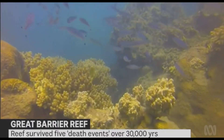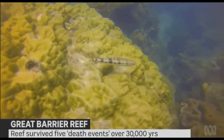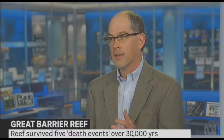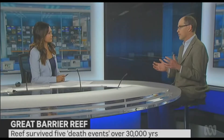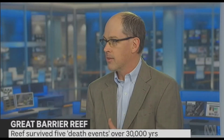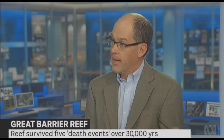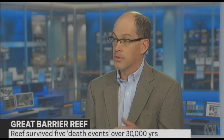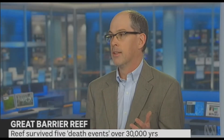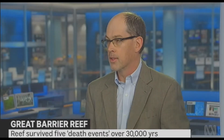I certainly wouldn't put this study up as a beacon of hope for how the reef might go into the near future. We're really talking about the response of the reef to climate changes over much, much longer timescales. For example, since the last ice age to about now, sea surface temperatures have risen a couple of degrees, but that's over a scale of 10,000 years — much, much slower than the rates of rise that we're seeing now.